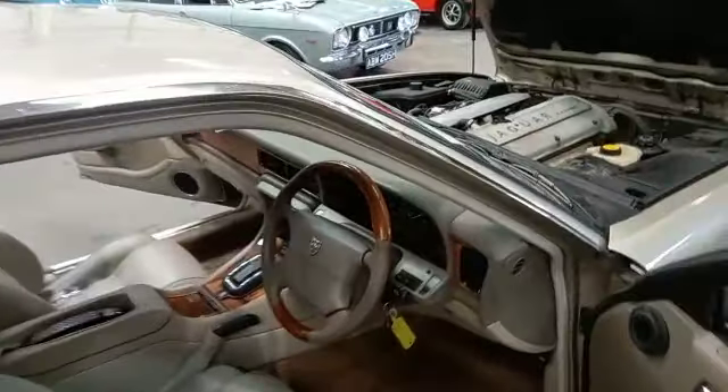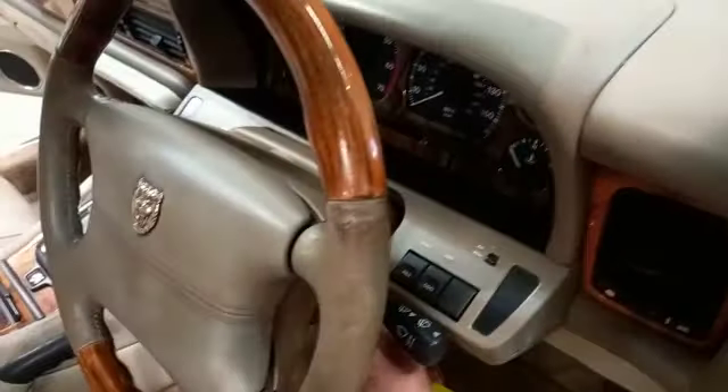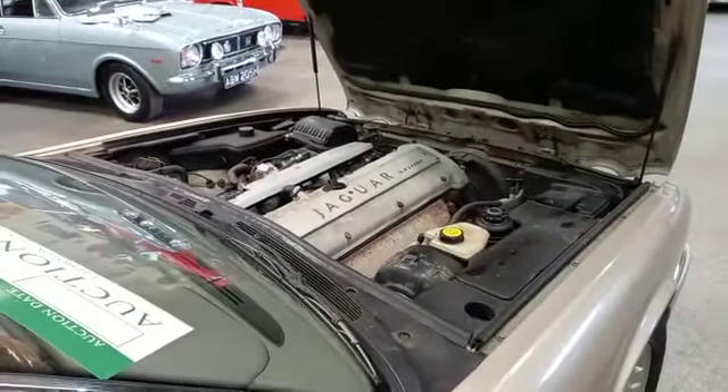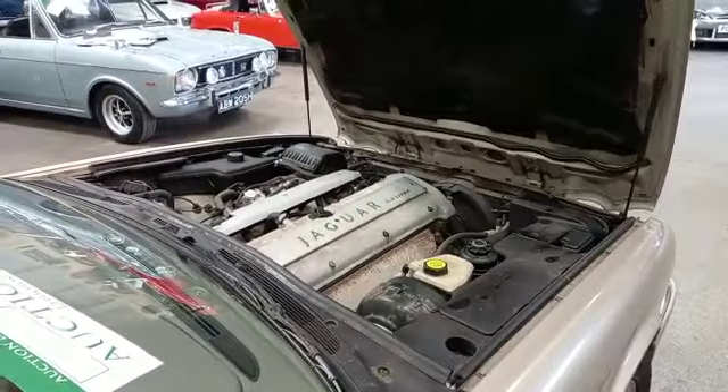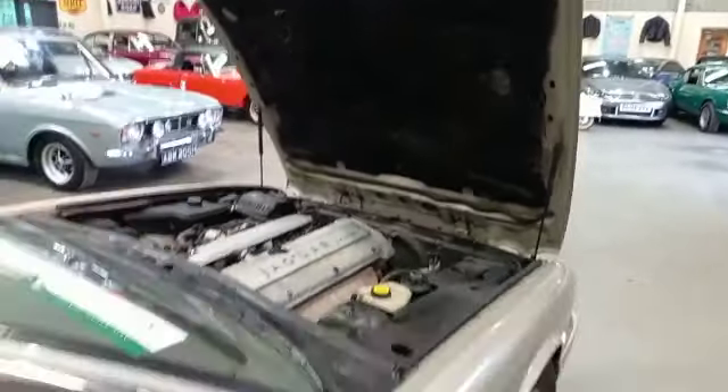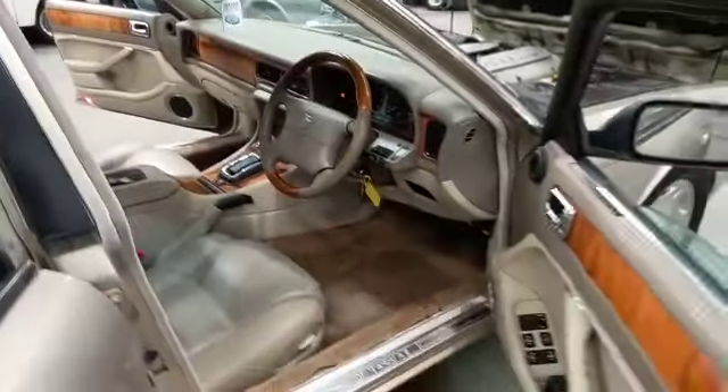Right guys, it's the Jaguar XJ. I was talking to the transporter guy this morning and he said this has been in their warehouse for easily six, seven, eight years. Anyway, he said it started this morning and his boss decided to send it over. So there you are — ironically there is a massive amount of paperwork with it.